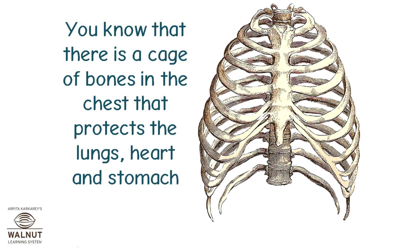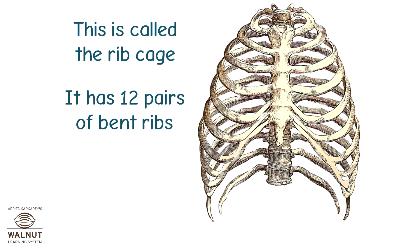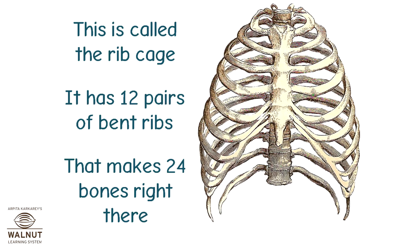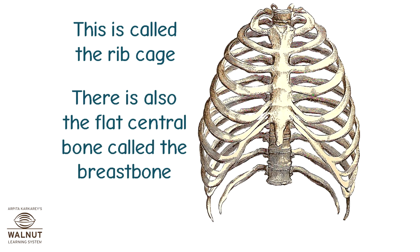You know that there is a cage of bones in the chest that protects the lungs, heart, and stomach. This is called the rib cage. It has 12 pairs of bent ribs, which makes 24 bones right there. There is also a flat central bone called the breastbone.